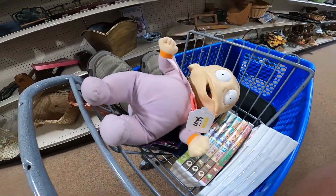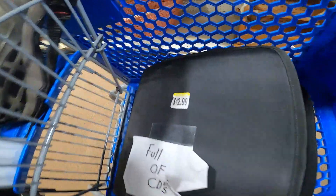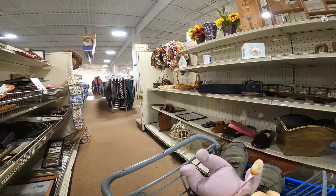In this cart I got some cool things. Here's a bunch of CDs for $12.99. I'll talk about this stuff more in the haul — what I got, what I expect to make on it. Pretty good day so far in this Goodwill.